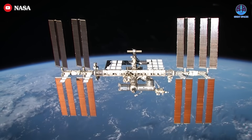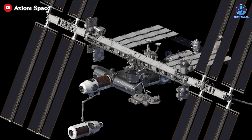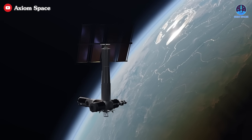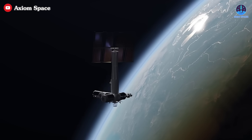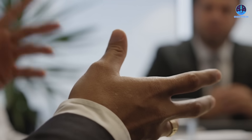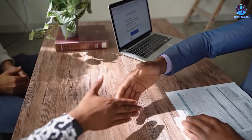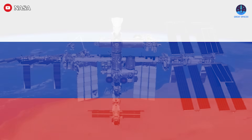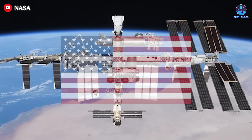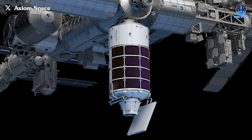This change in construction sequence represents a significant improvement over the original plan, offering flexibility and readiness to address potential challenges. The U.S. will no longer face the risk of a gap in its space presence when the ISS is retired. Instead, the Axiom station will ensure a seamless transition to a commercial platform capable of supporting both government and private missions. The updated plan also underscores the collaboration between Axiom Space and NASA, as well as the global partnerships essential for the station's success.